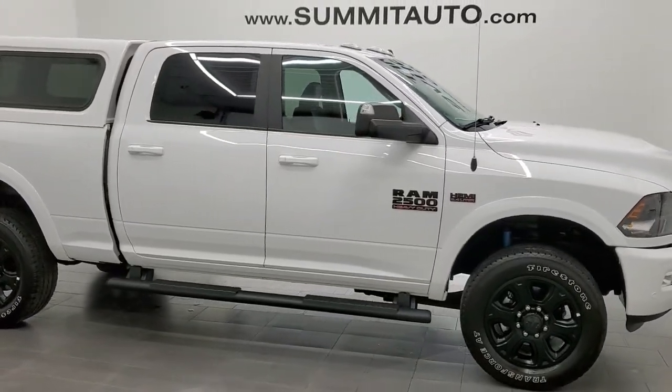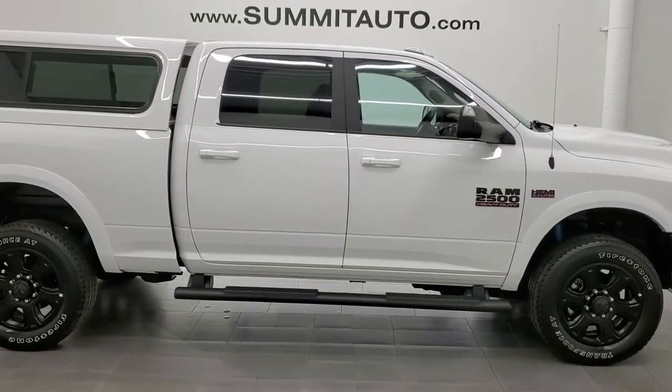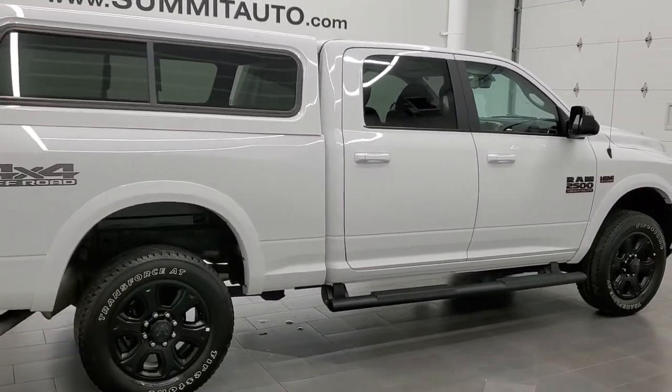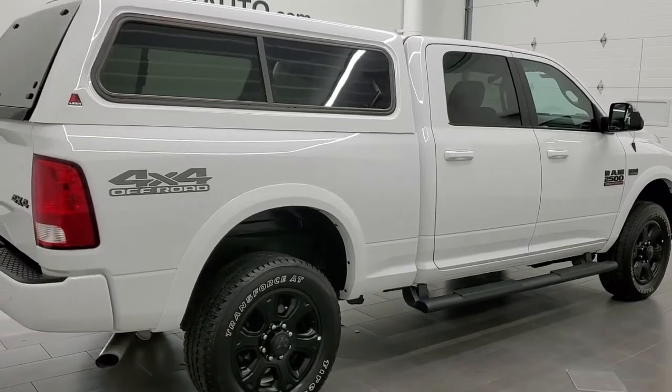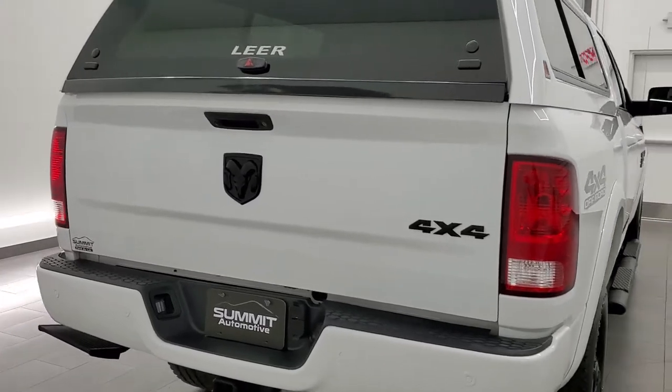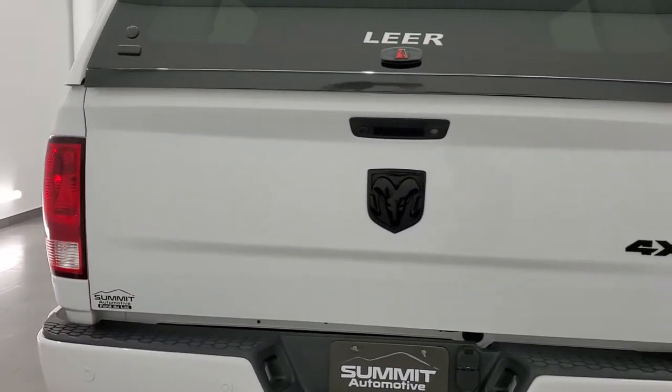This 2018 Ram 2500 Crew Cab Short Box Bighorn Sport is stock number 12054Z. We are here at Summit Automotive in Fond du Lac, Wisconsin, your new and used Ram and heavy duty truck headquarters.